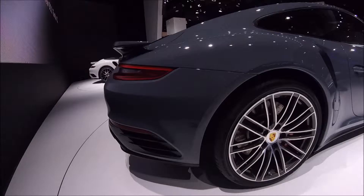New 911 Turbo from Porsche. I'm Christian Moe from Autotalk.com. Thank you guys.